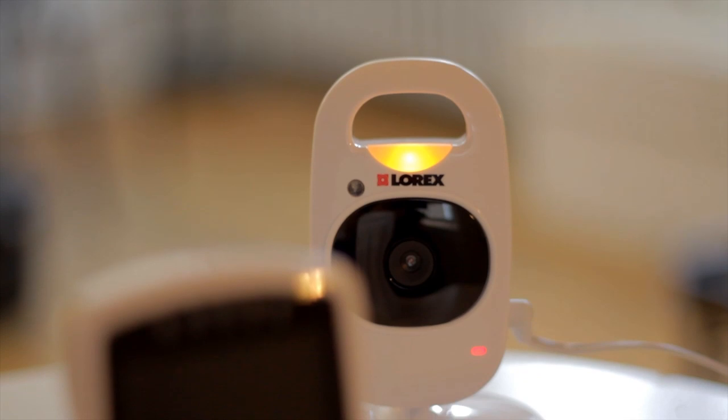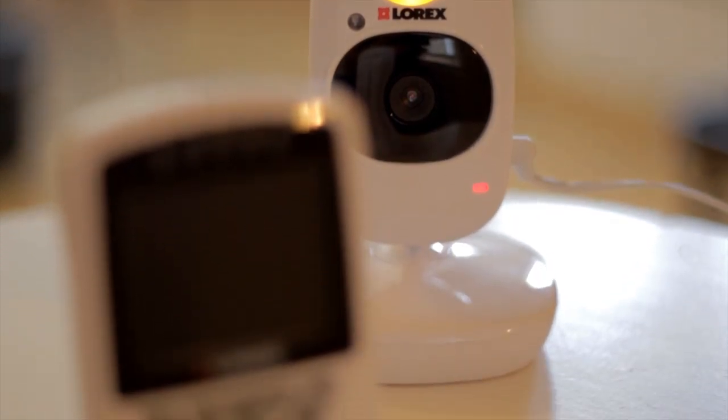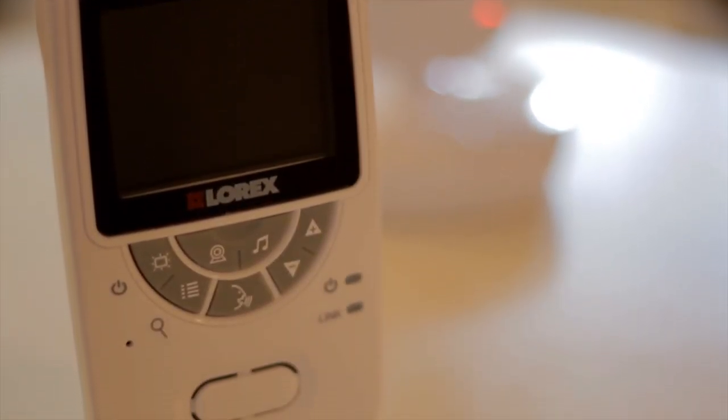I'm Joanne and I'm the mother of a six-month-old beautiful baby boy whom I adore and have such a hard time putting down. But when I do, I use the Sweet Peek baby monitor, which gives me the extra eyes and ears to put my mind at ease.